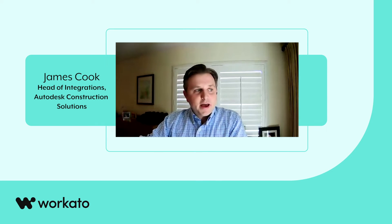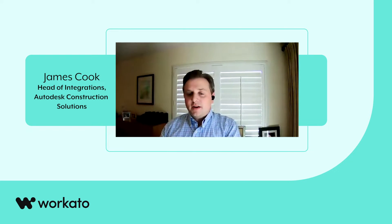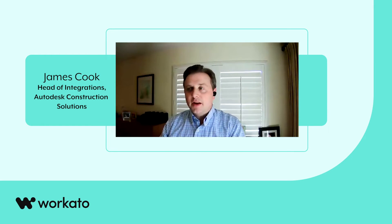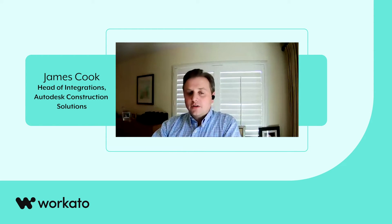We realized we needed an iPaaS, so we ran an actual full RFP and came to the conclusion that Workato fit exactly our needs for the way that we wanted to sell our solution, which we now call Autodesk Construction Cloud Connect, powered by Workato. It fit exactly the needs we had in terms of customizability, ease of use in particular, and the enterprise power and capabilities that would enable the kinds of integrations we needed. Before that, we were often disappointing customers when they said, "Do you have an integration with fill-in-the-blank?" Now we can almost always say, "Of course we do — what do you want it to do?"